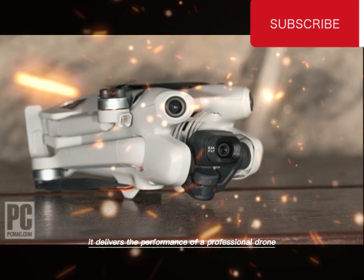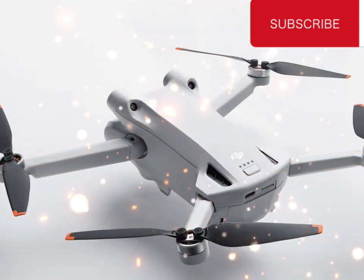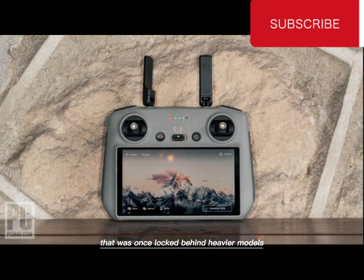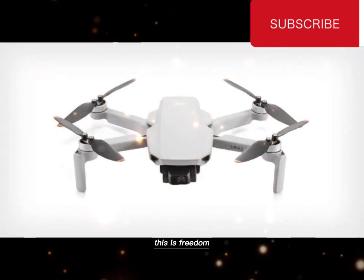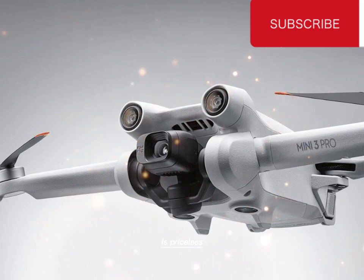It delivers the performance of a professional drone in a body barely heavier than a smartphone. You can slide it into a backpack, carry it anywhere, and still have access to imaging power that was once locked behind heavier models. This isn't just an upgrade. This is freedom. And freedom, in the world of aerial creativity, is priceless.